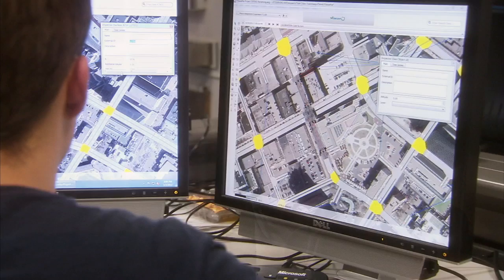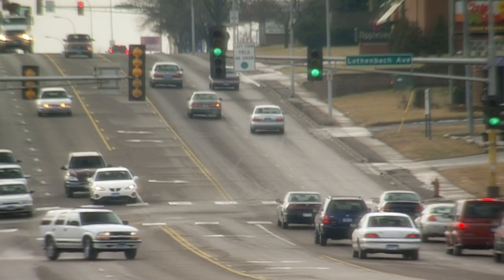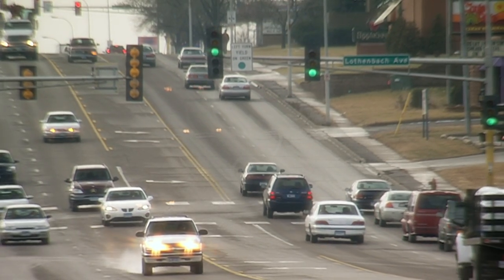The benefits to the traveling public will be improved signal operations, less congestion, less delay, and improved travel times throughout the corridor. As a result, they'll have a better quality of life and less time sitting in congested intersections.